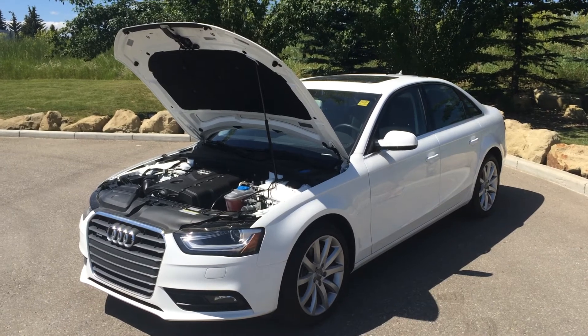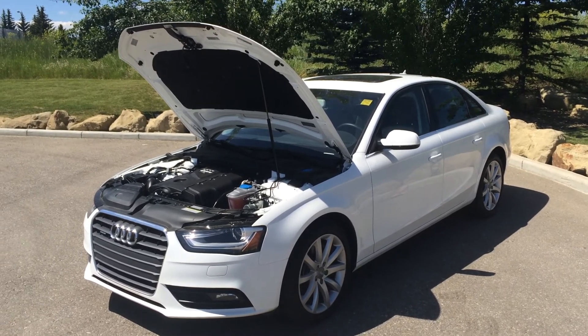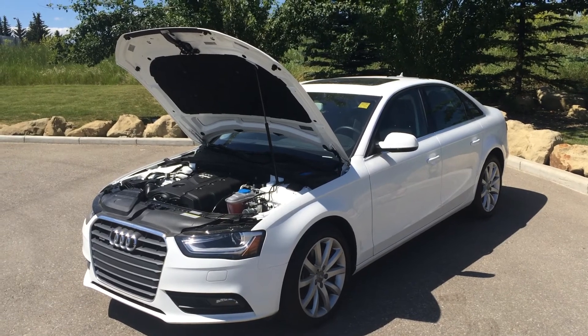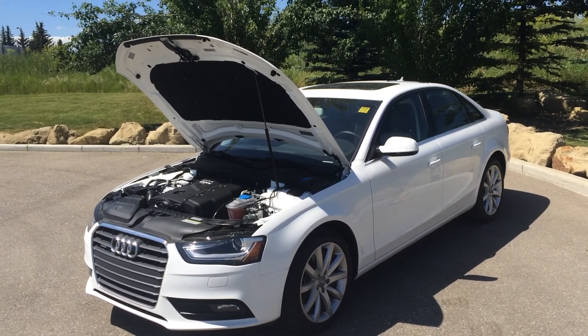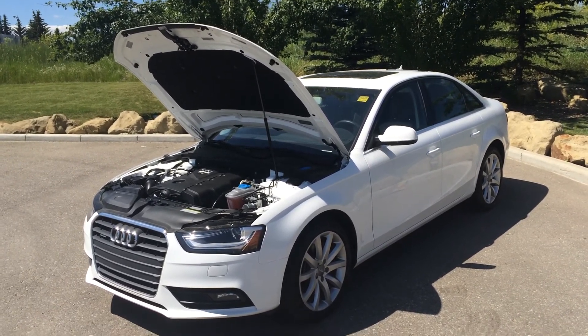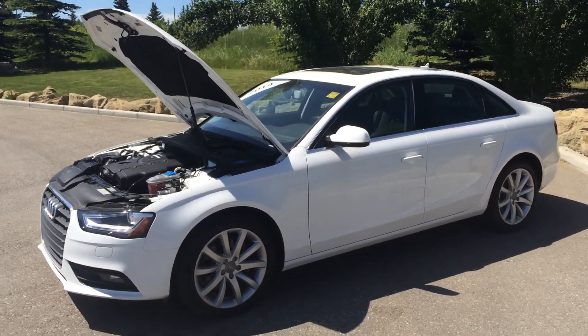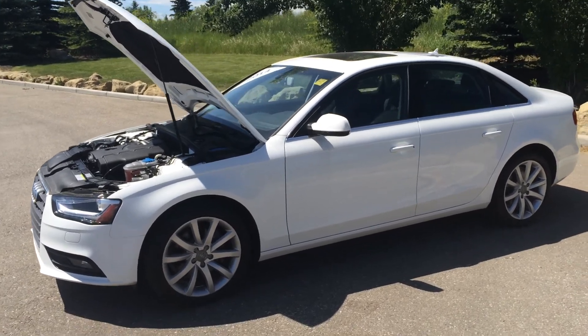In conclusion, this IBIS white 2014 Audi A4 is driven by an 8-speed automatic or Tiptronic transmission and has a 2.0L turbo engine. The asking price is $39,500. If you would like to view this particular model or any other model, please come down to Glamour Audi and talk to one of our sales representatives.